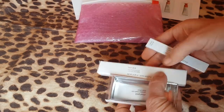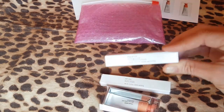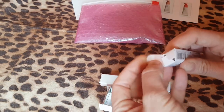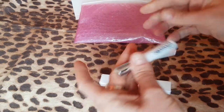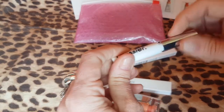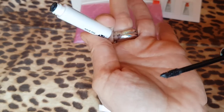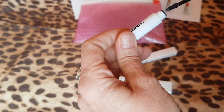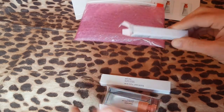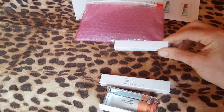In this makeup set, which costs £35 — which would normally cost £43 — I've got a Boy Brow, as I say in my accent, which is for eyebrows, and it's like a little mascara wand. I've never used Glossier products before, so this is my first time looking at these in real life. Oh, look at that tiny little brush — that's cute — so you do your eyebrows with that. I ordered black because my eyebrows are quite dark and my hair is quite dark. It's all very tiny, the size of my hands.